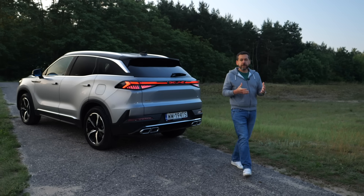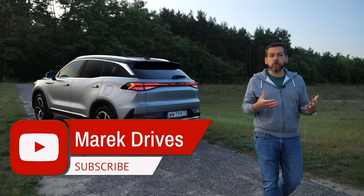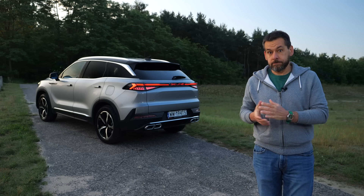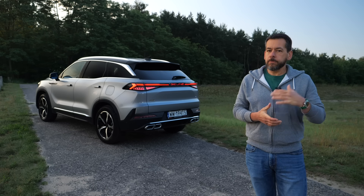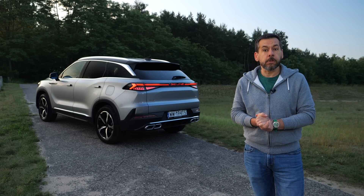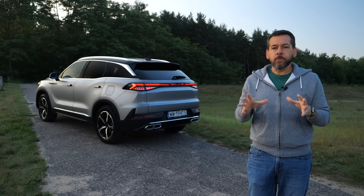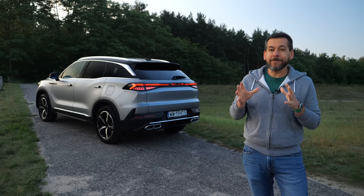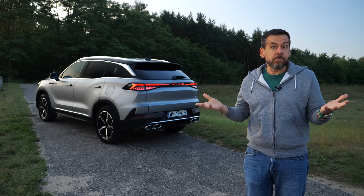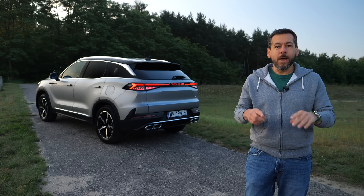The Beijing 7 surprised me on several levels. It is a very cheap, very well-equipped crossover, especially taking into account its size. However, I'd expect a car this big to offer an optional third row of seats, all-wheel drive, or a powertrain better suited to this type of vehicle — like a diesel. On the other hand, you're getting a large car with a five-year warranty, and you're pocketing enough money to get yourself another crossover — a small one like the Beijing 3 maybe. What do you think about the Beijing 7? Let me know in the comment section below.